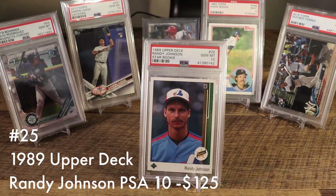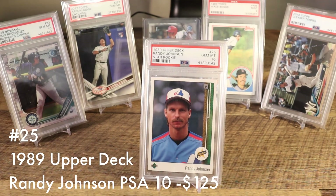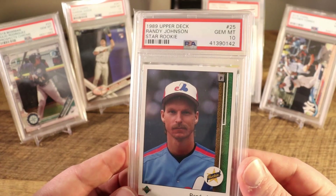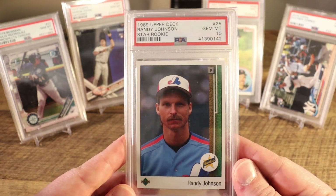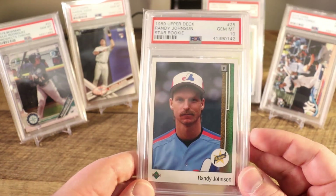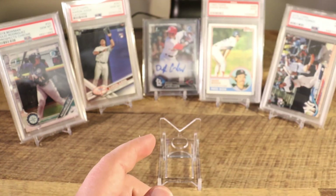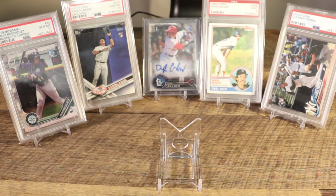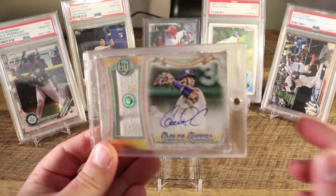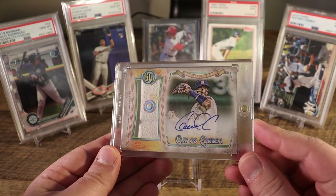At number 25 we have the 1989 Upper Deck Randy Johnson in a PSA 10 — the Big Unit, a big pitcher, a big Hall of Famer, and an iconic card. The same year you had the Ken Griffey Jr. rookie card — Randy Johnson is probably the second-biggest card in that set, but there's a big price differential between the two. I haven't quite added the Griffey yet, but for now we'll just live with Randy.